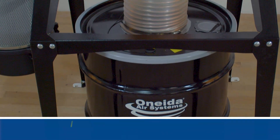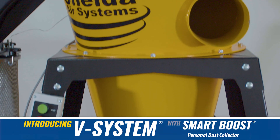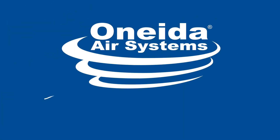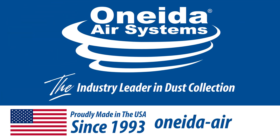Know that you'll have the suction power you need while keeping your air clean and dust at bay with the all-new V-System with Smart Boost from Oneida Air Systems, the industry leader in dust collection. Proudly manufacturing in the USA since 1993. For more information, visit oneida-air.com.